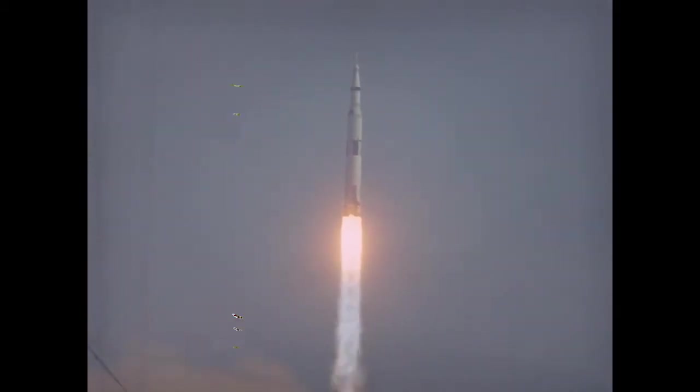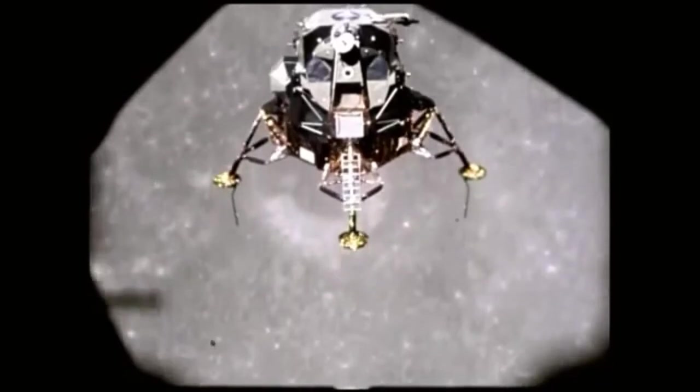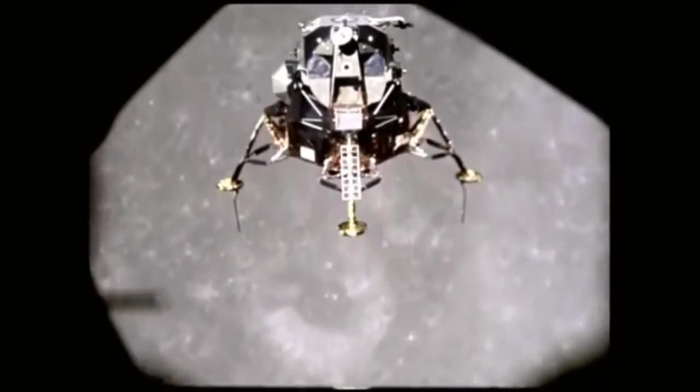The Saturn V is one of the greatest mechanical inventions ever created by humankind. In 2020, 53 years after its first flight, it remains the tallest, heaviest, and most powerful rocket ever flown. For a short period of time, it allowed humans to travel to the moon and land on its surface.